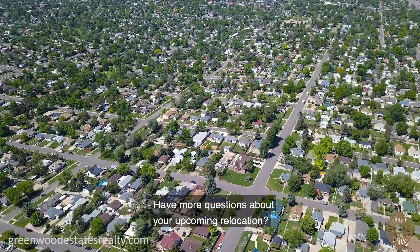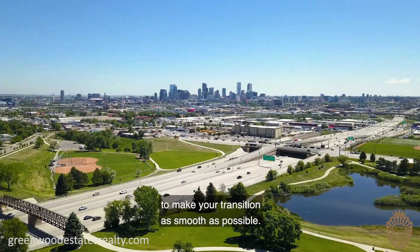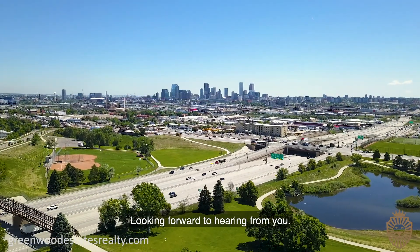Have more questions about your upcoming relocation? Call us today and we'll happily answer all your questions to make your transition as smooth as possible. Looking forward to hearing from you.